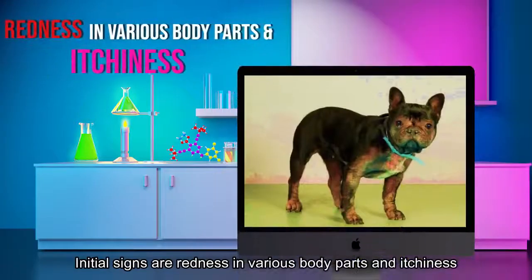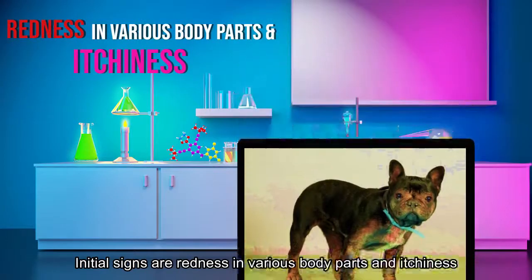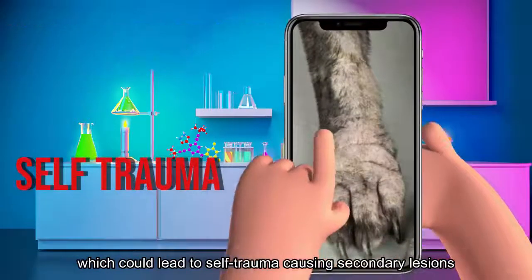Initial signs are redness in various body parts and itchiness, which could lead to self-trauma, causing secondary lesions.